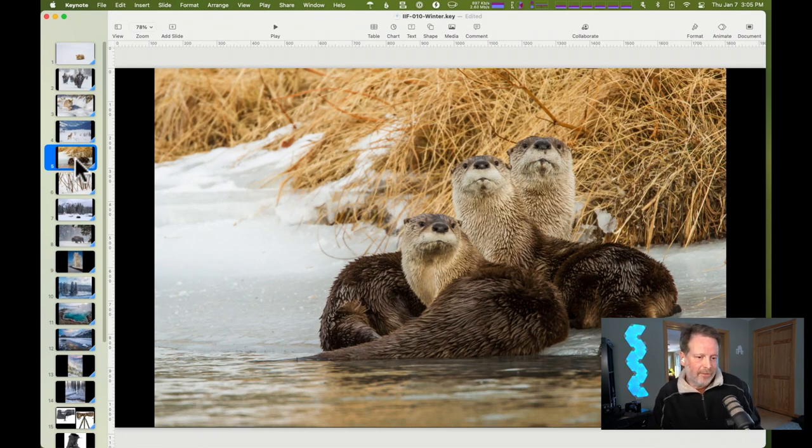Here's a favorite of mine — a family of river otters, the adult in the back and two pups in front. Again, having a much more simplistic environment and background still tells a story about where our subjects are, but makes them really stand out. You can see all the detail in the subjects without getting distracted.